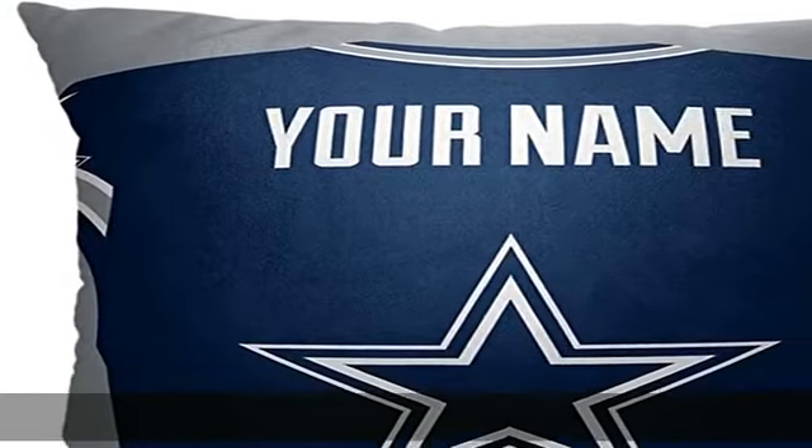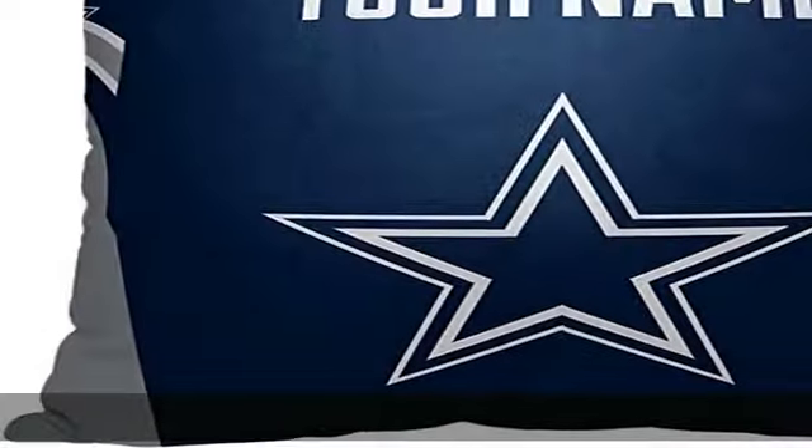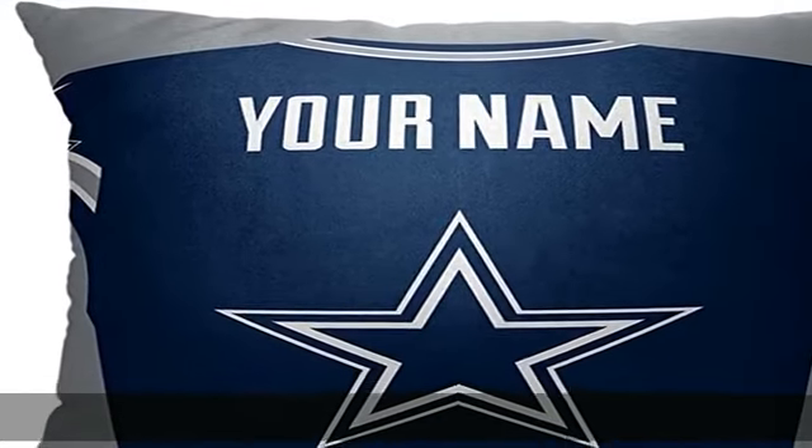Spot clean only. Measures 18" W x 18" L. Made of 100% polyester shell with 100% poly fiber fill. Made in the USA of imported materials. See the description to get this product today at the best price.